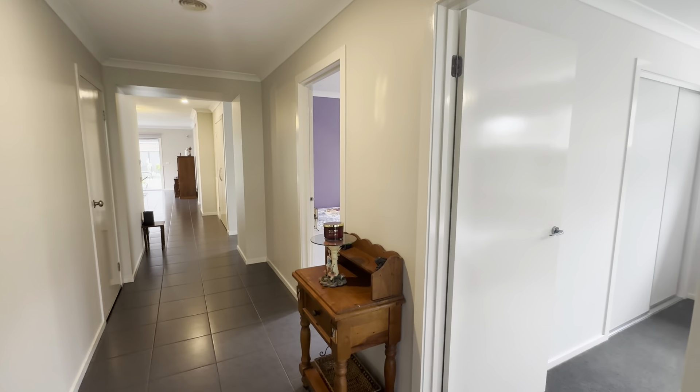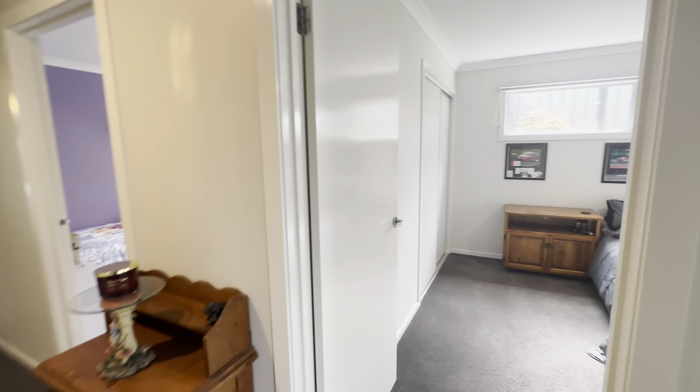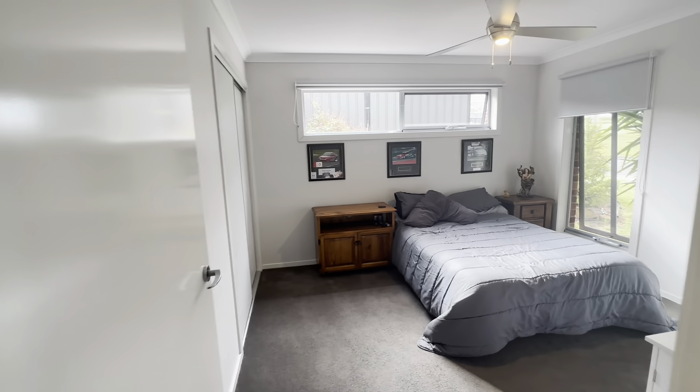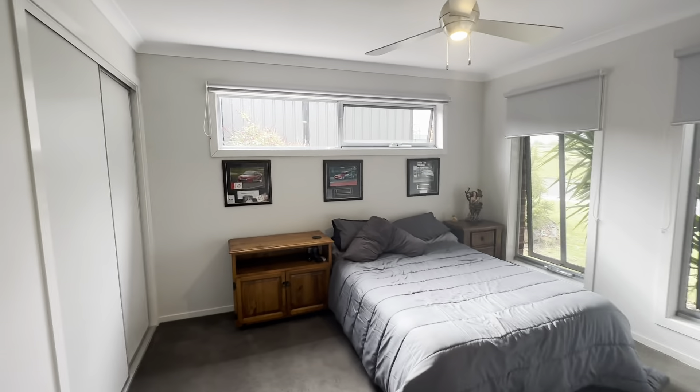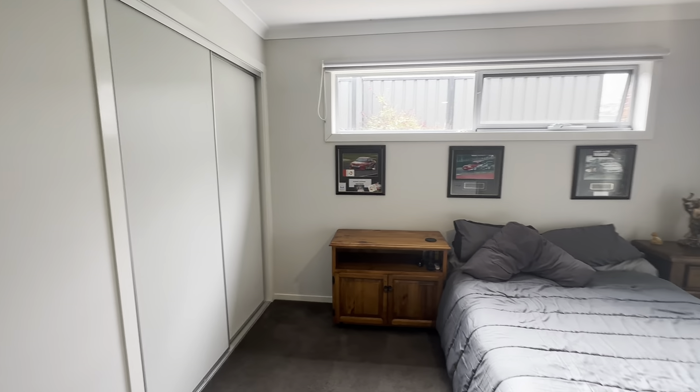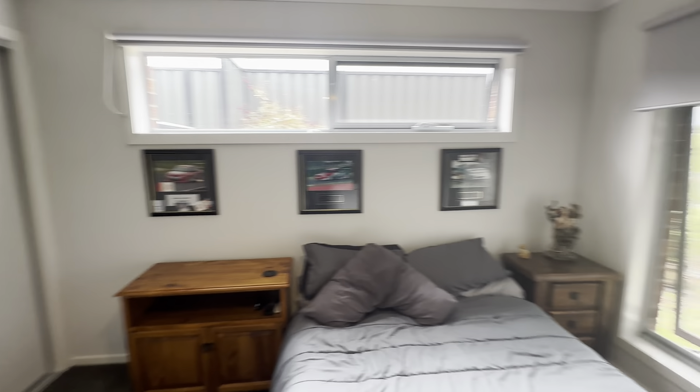Coming through we have this wide entrance hall which is fantastic, and the first of the three bedrooms is located to the right here. As you can see, plenty of natural sunlight, you have a ceiling fan, neat and tidy, ready for you to move in and enjoy. You have a built-in robe there as well, so a fantastic bedroom at the front.